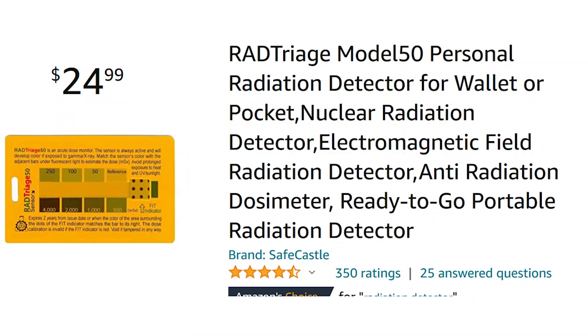One thing I do have is a RadTriage 50 dosimeter card — I think I got it in a battle box some time ago. It's probably expired; I never even opened it and just stuck it in the glove compartment of my car. The neat thing about these cards is the sensors change color when medically significant radiation doses are registered. They only have a 2-year lifespan unless you place them in the freezer, which can extend the lifespan up to 10 years.